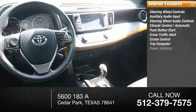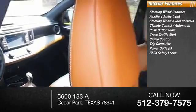Cross-traffic alert, cruise control, trip computer, power outlets, child safe.